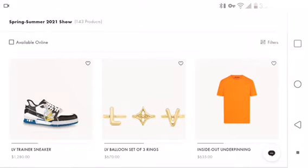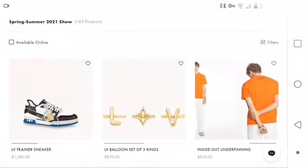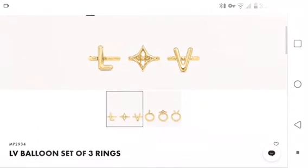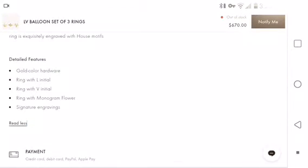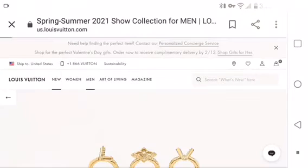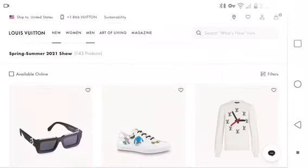Oh, these rings — six hundred seventy dollars. Oh my gosh, I love these rings. It says 'Louis Vuitton print.' Oh, these sneakers are cool. Let's take a closer look at the ring set because I really like that. No hand model — that sucks. 'Signature engraving ring with monogram flower.' Ring with the L symbol, the V symbol, and the N symbol. 'Gold color hardware' — but is it real gold? They probably got reviews like 'guys don't buy this, it's fake, it's rusty.'